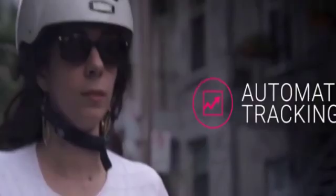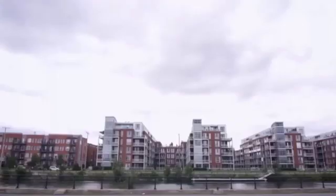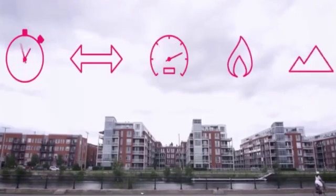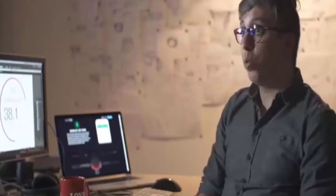As soon as you start riding, Smart Halo tracks your bike metrics: your time, distance, average speed, speed, the calories you've burned, as well as your total elevation. Unlike regular fitness apps, you don't need to press start or stop — it does it all seamlessly. You don't even need to take your phone out of your pocket.